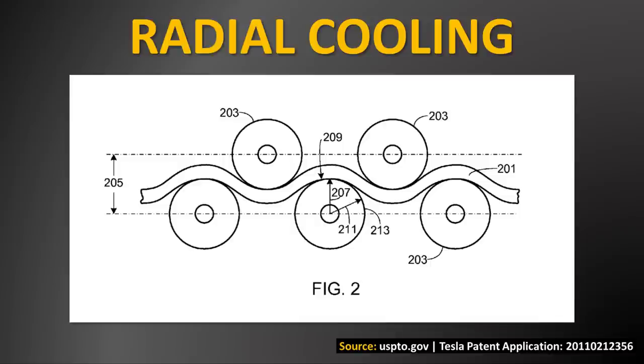you can see that Tesla has cooling channels that weave in between the battery cells, and those have liquid that goes through them to help cool the battery pack from the sides of the battery cells — radial cooling.